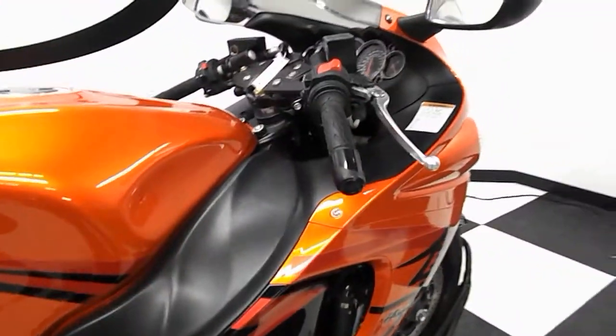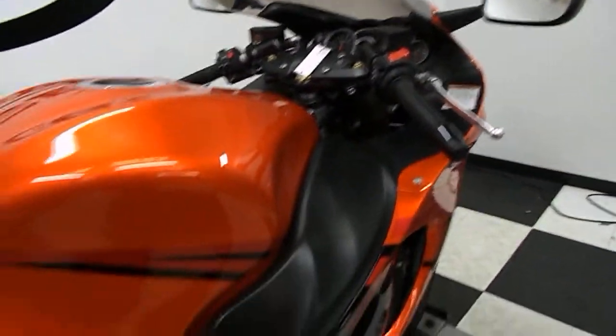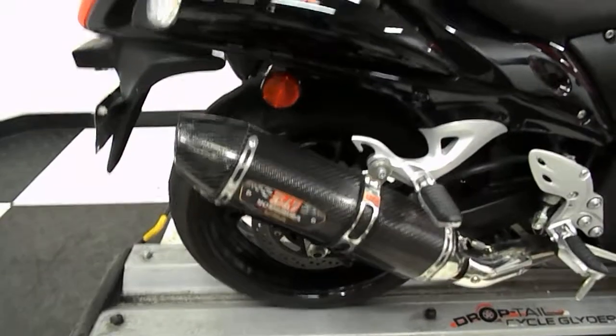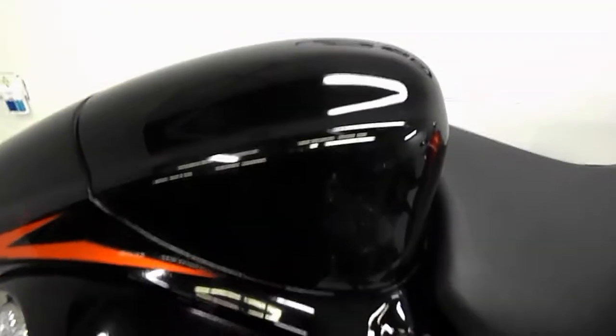We will be putting new tires on this motorcycle, front and rear. It's got twin Yoshimura exhaust on it. Passenger seat cowl.